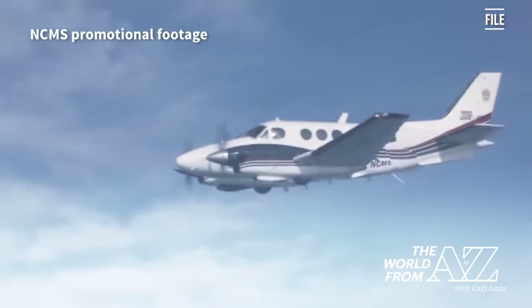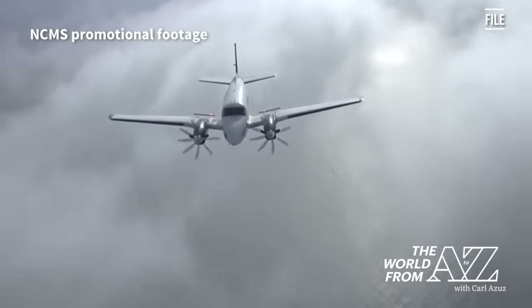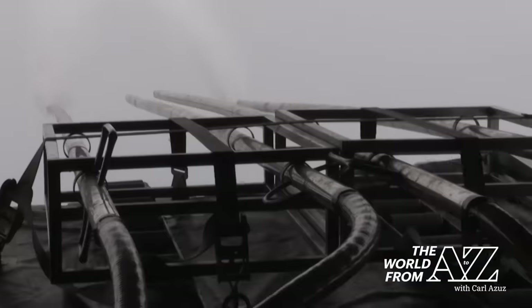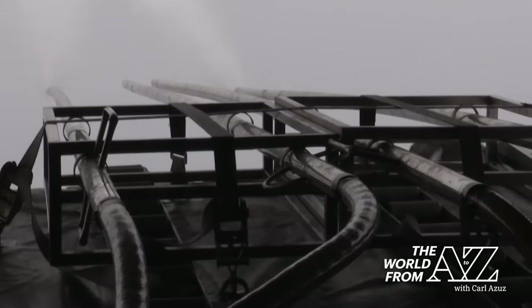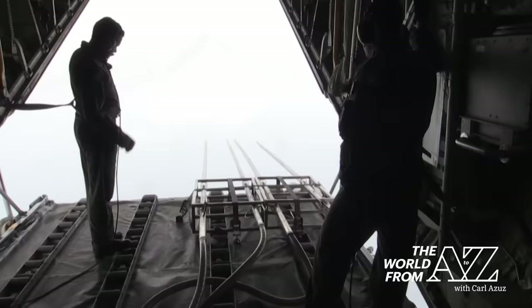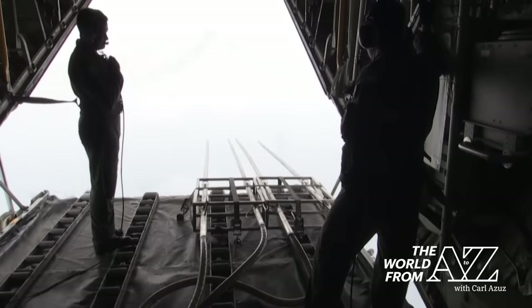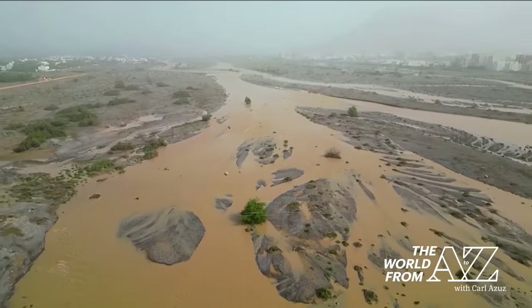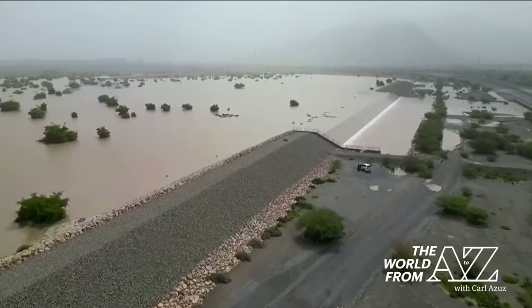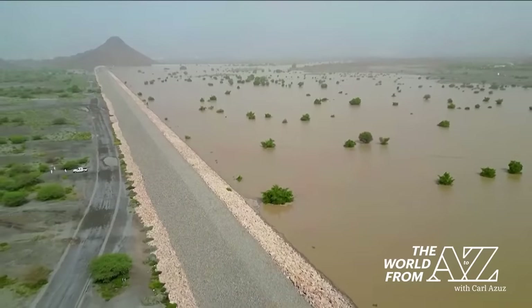Time magazine reported that authorities had attempted cloud seeding earlier this week. This is the process of spraying a chemical, often silver iodide, into clouds in the hopes of increasing the likelihood of precipitation. Several countries around the world have been doing this for decades with mixed results. But the government of the UAE denied cloud seeding immediately in advance of or during the country's flooding rains this week.